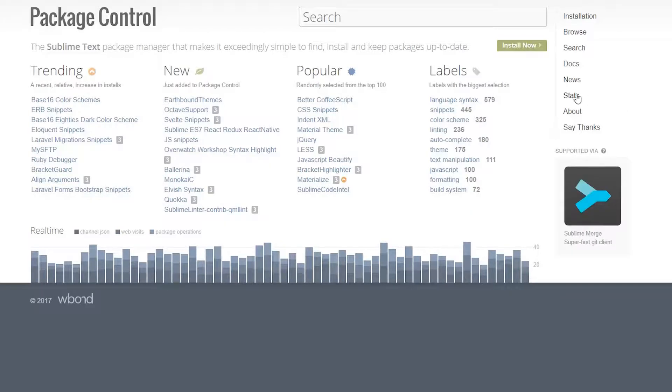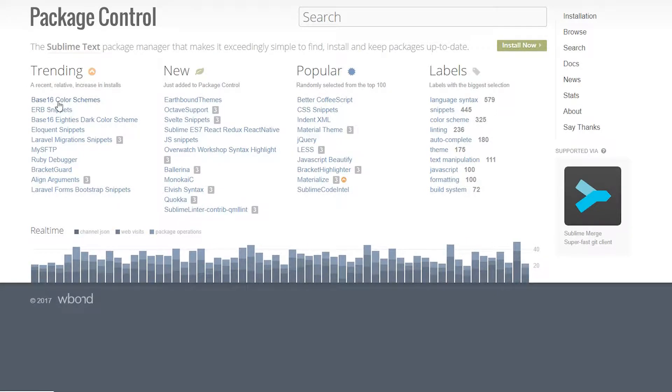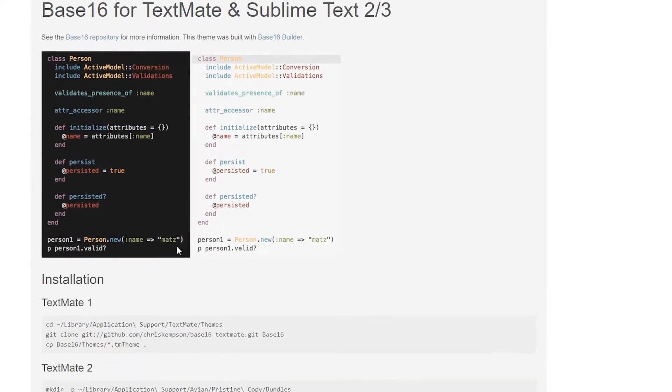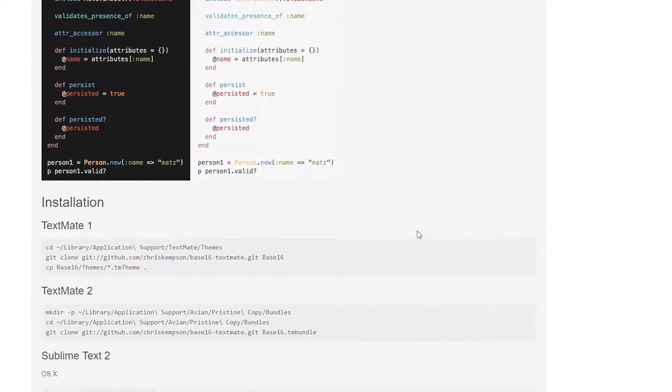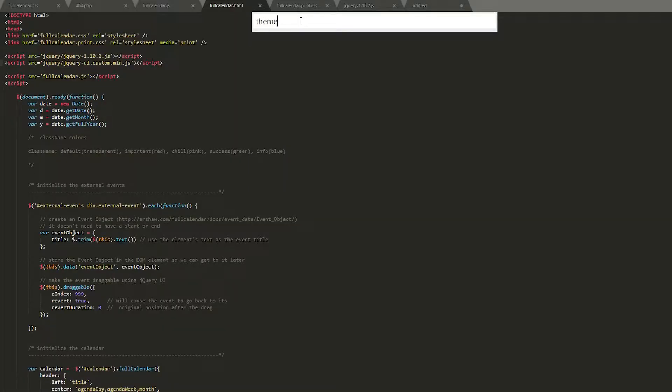With that comes a lot of stuff. It has a massive package control center that allows you to really make it look however you want and feel however you want. With that comes a minor con — setting up this particular package control thing in Sublime Text is not straightforward. It sort of makes you jump through a couple hoops. I had to do a how-to just to get it going.